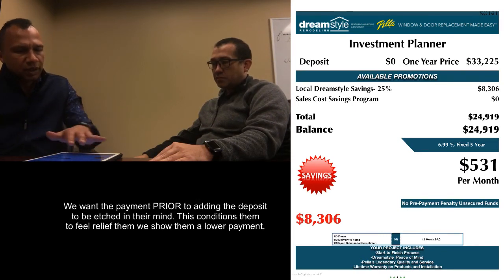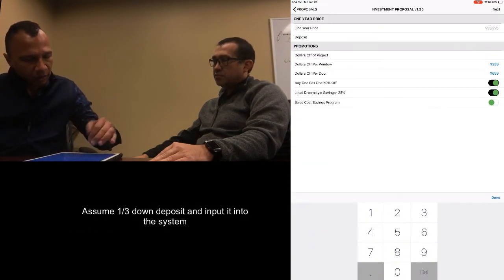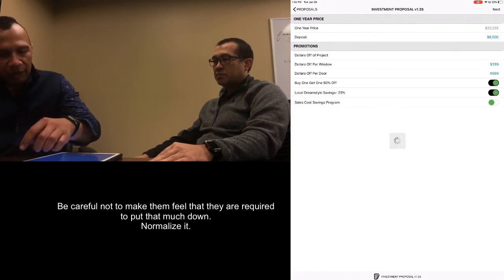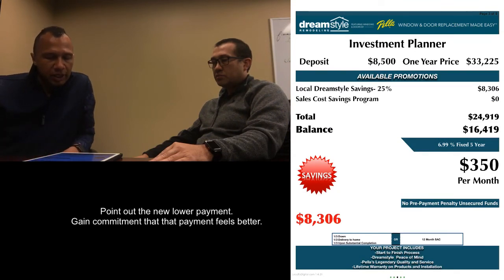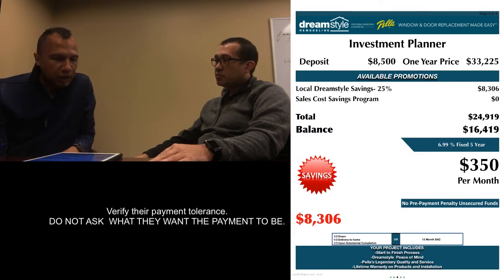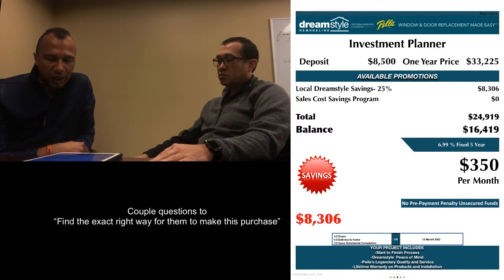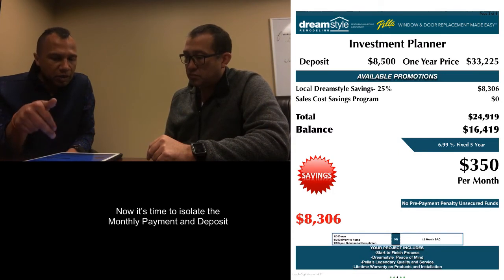Now, before we get into this too deep, I want to go ahead and plug in a deposit. Often when I meet with families, we see people put down about a third — not all the time, and we'll work through that to figure out what makes sense for you guys. If we were to do that, that would bring your remaining balance to about $16,400 and you'd be coming in right about $350 a month. That payment's more comfortable than the $500? That $350? Yeah. Actually, that's really helpful. I have a couple of questions so we can make sure we find the exact right way for you to make this purchase.